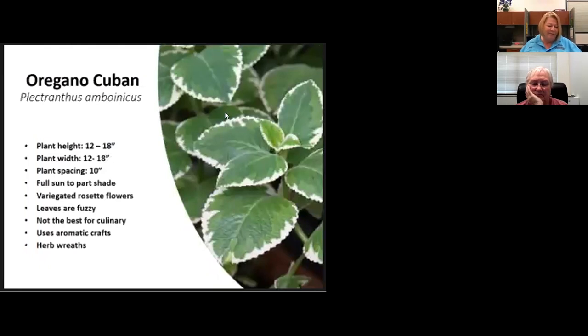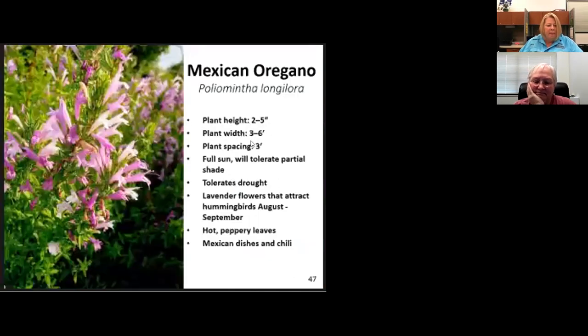Cuban oregano is Nancy's favorite. It's so gorgeous growing — any variegated plant is gorgeous. It smells wonderful. This plant will not tolerate cold — hardly any at all. We love using cuttings of this variegated herb in tussie mussies and it can liven up a bud vase. In other countries it's considered a thyme, not an oregano, and it goes by many different names. We call it Cuban oregano. It's actually a succulent — the leaves are very thick.